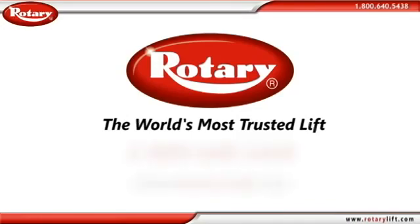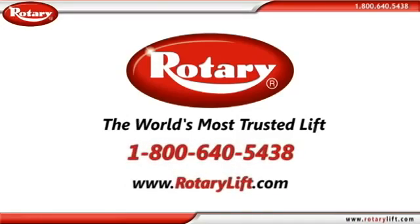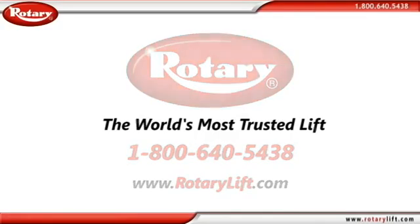Find out how you can save over $70,000 by visiting www.RotaryLift.com or calling us at 1-800-640-5438. Rotary Lift, the world's most trusted lift.